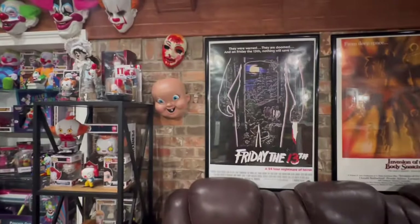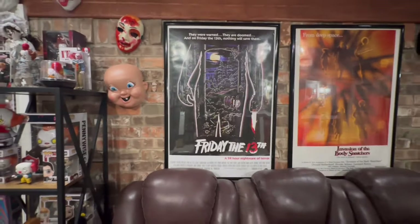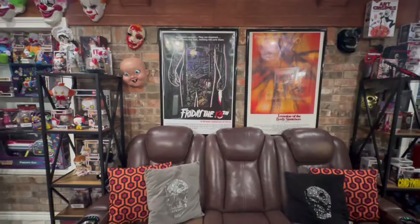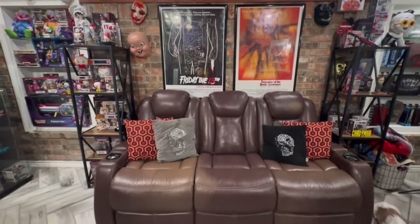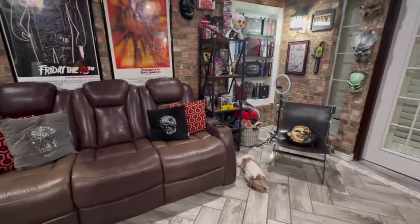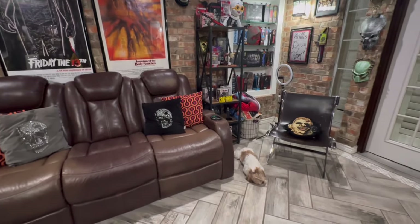I have my Happy Death Day mask and my Purge mask, and here are some posters. This is where I sit when I record. That Invasion of the Body Snatchers is an original print — I have it certified and everything. I found it at a second-hand store and it was definitely a good deal. And there's my lady — she is vicious, I'm sure you guys can tell. My ride or die.